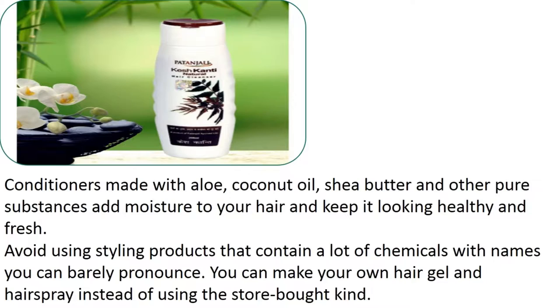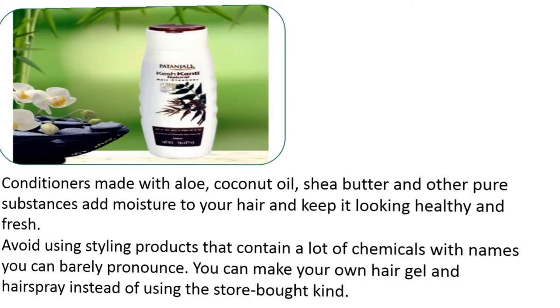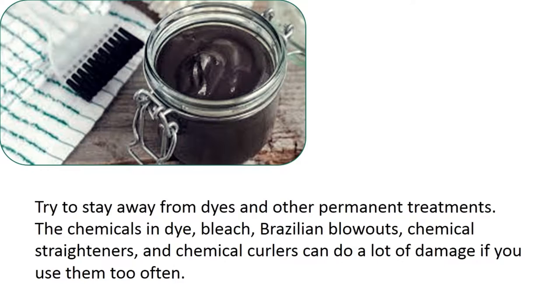Conditioners made with aloe, coconut oil, shea butter, and other pure substances add moisture to your hair and keep it looking healthy and fresh. Avoid using styling products that contain a lot of chemicals with names you can barely pronounce — you can make your own hair gel and hair spray instead of using the store-bought kind. Try to stay away from dyes and other permanent treatments. The chemicals in dye, bleach, Brazilian blowouts, chemical straighteners, and chemical curlers can do a lot of damage if you use them too often.